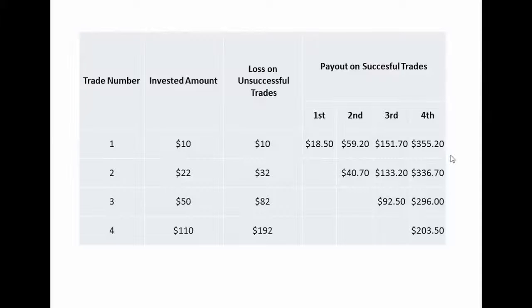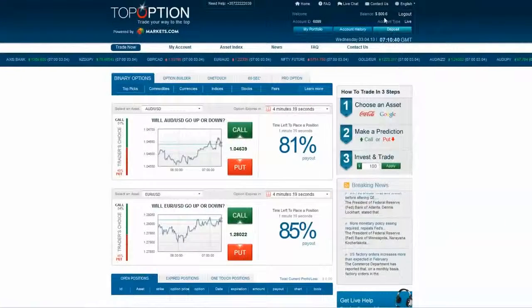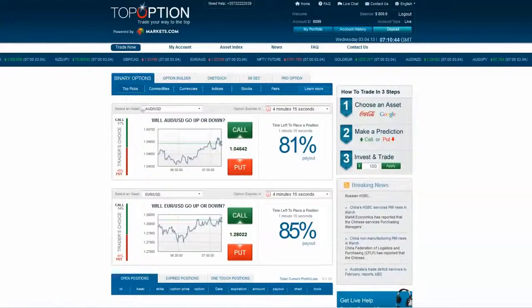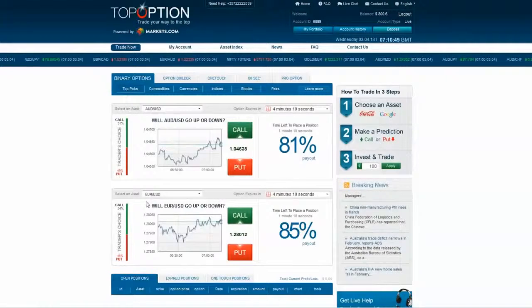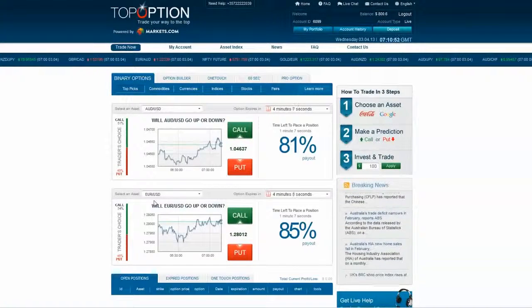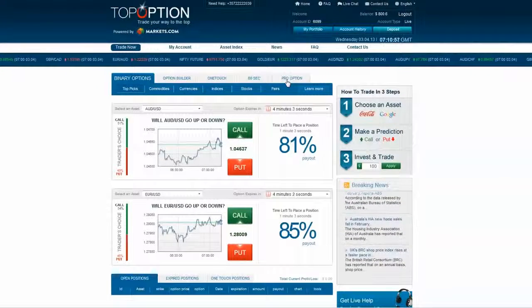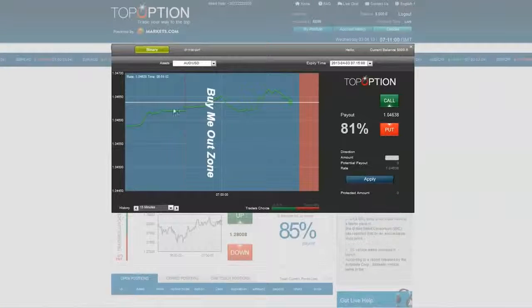I will now open my platform and show you exactly how it works. As you can see here, this is my account — I currently have $800.60 in it. You see here are the two favorite picks of the traders at the moment: the Aussie versus the dollar and the Euro versus the dollar. I would show you how it works on the Euro dollar, as this is one of my favorite instruments and has the highest payout rate. To get a better overview of the market, let's go to the pro option view.